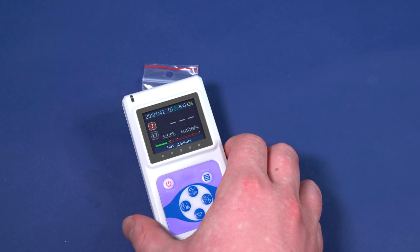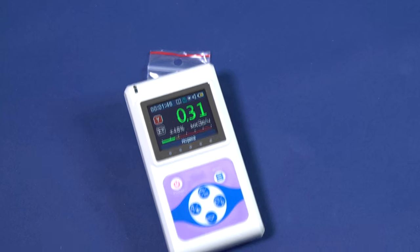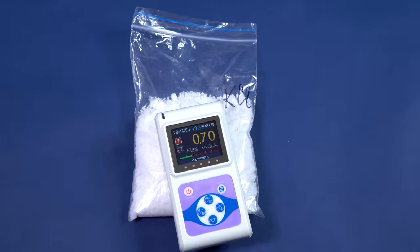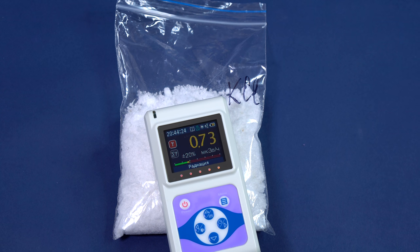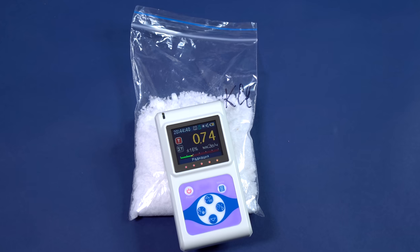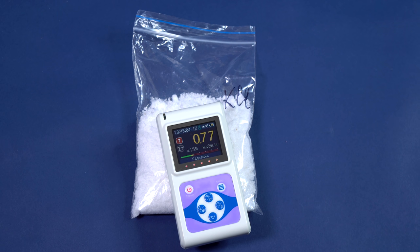There is no need to worry — the same thing is the case with many metals. For instance, fertilizers containing potassium chloride emit radiation as well, because naturally occurring potassium contains a radioactive isotope. But such a radiation dose doesn't exceed safe exposure limits, unless you live in a fertilizer storage facility.